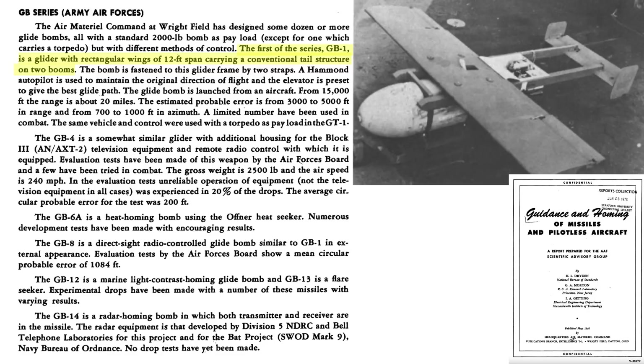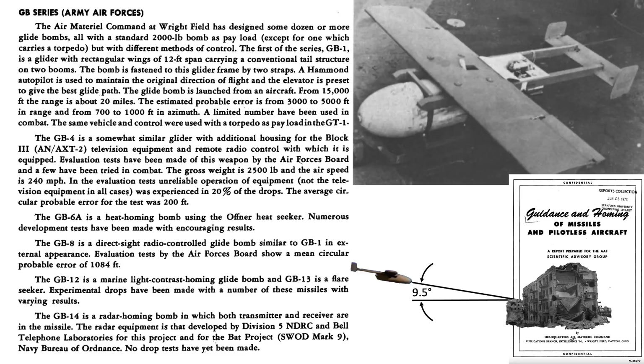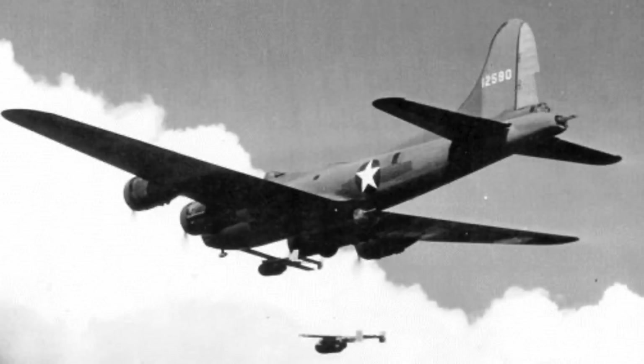The GB-1 incorporates a 12-foot wooden wing and a two-boom tail design, as seen in this image. The bomb is connected to the glide frame by two support straps. An autopilot system will keep the bomb on course. The elevator is factory preset fixed to give the maximum glide distance, equating to a glide angle of 9.5 degrees. The elevator is shaded here. The GB-1 will not be remote-controlled or have any homing sensor.